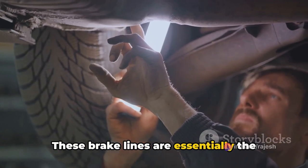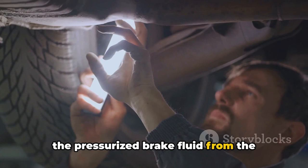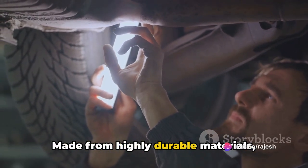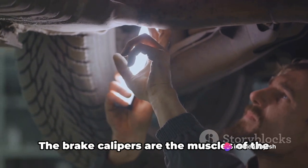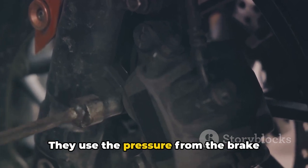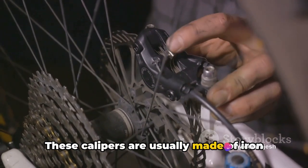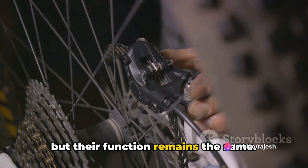These brake lines are essentially the arteries of the braking system, carrying the pressurized brake fluid from the master cylinder to the brake calipers. Made from highly durable materials, they're designed to withstand high pressure without bursting. The brake calipers are the muscles of the braking system — they use the pressure from the brake fluid to squeeze the brake pads against the brake rotors. These calipers are usually made of iron or aluminum and come in different designs, but their function remains the same.